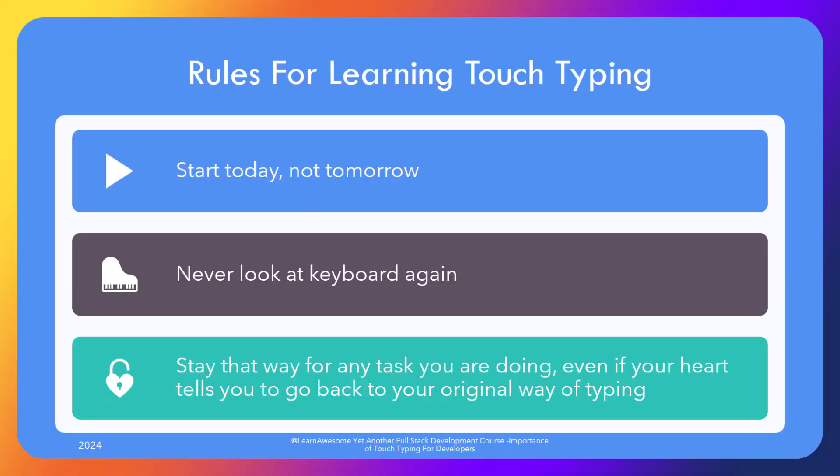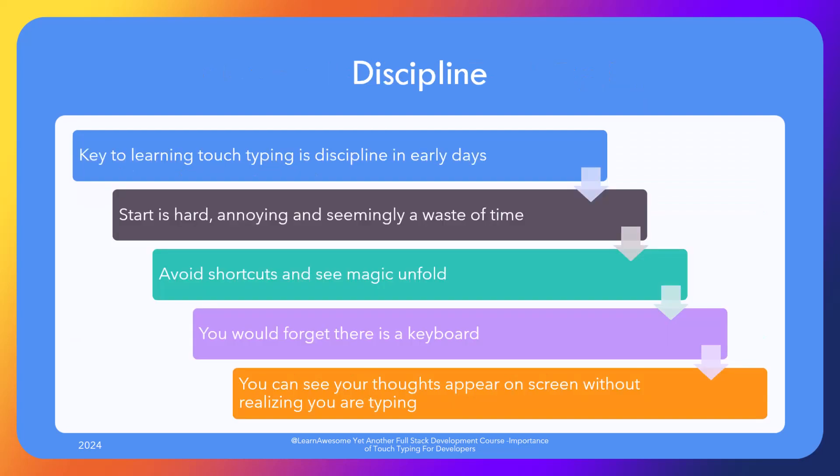The only rules to learn touch typing are to start today and not tomorrow. Never look at the keyboard again and stay that way for any task that you are doing, even if your heart tells you to go back to your original way of typing for the task at hand.